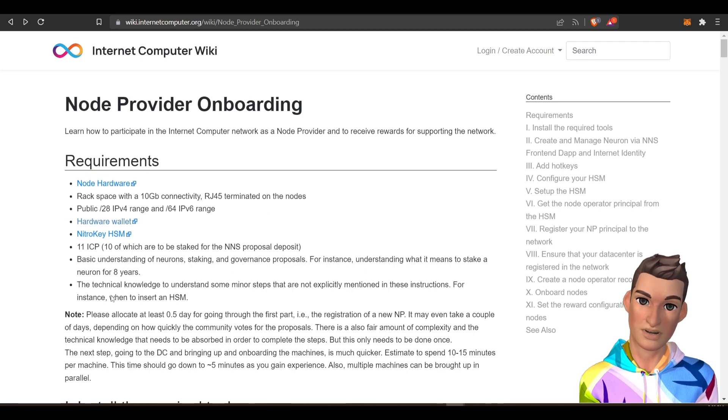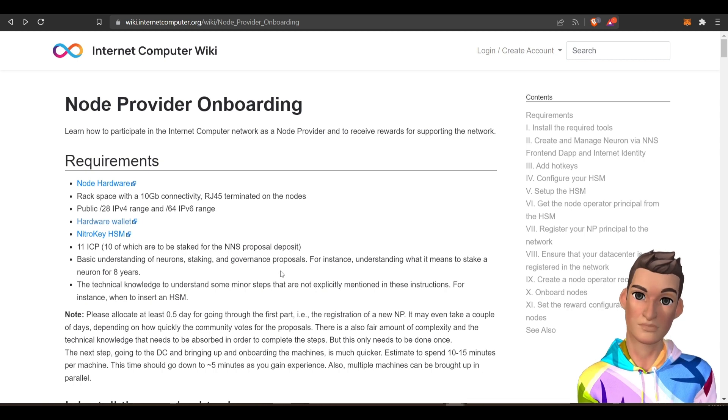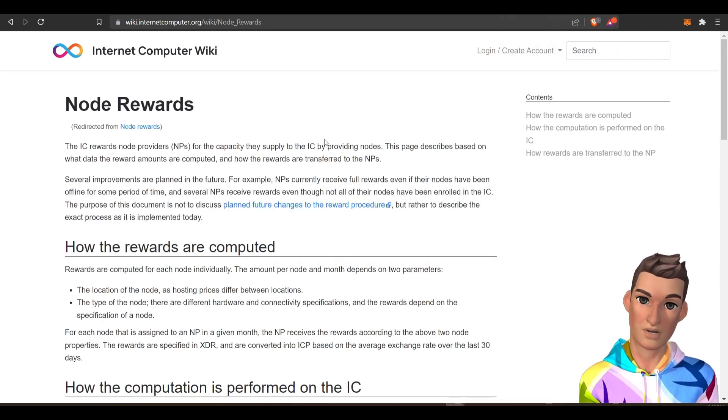If you don't understand some of this stuff on here, I would probably move on and check out some of my other videos where I discuss easier projects to stake your crypto. And here's some more information about the node rewards.